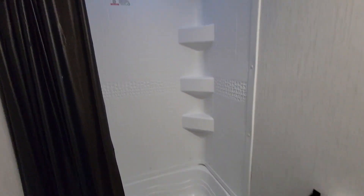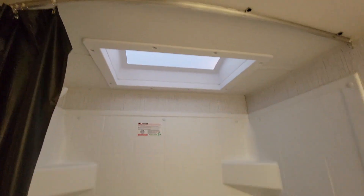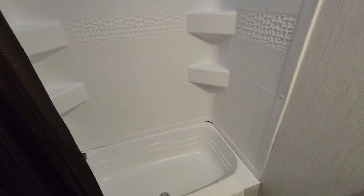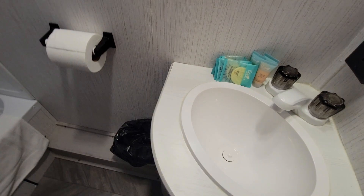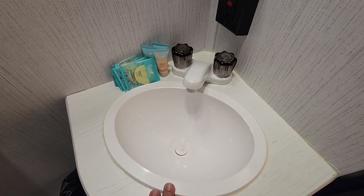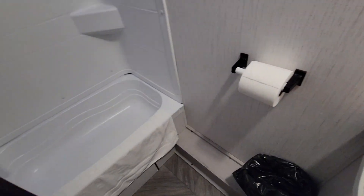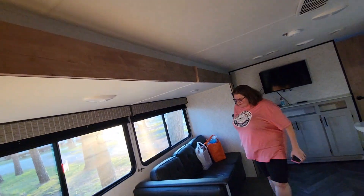Bathroom here — of course you've got your RV toilet with the foot flush lever. Stand-up shower with a tub — it is not full size but it is a stand-up shower with tub, removable sprayer, and a skylight. Mirror on the wall, small trash can, a little bit of storage underneath — no medicine cabinet, just a little storage in the pretty small sink. Good use of space though; you're definitely not going to feel crammed using the bathroom. Some hooks on the door to hang your towels — that's great.